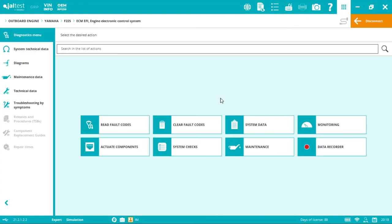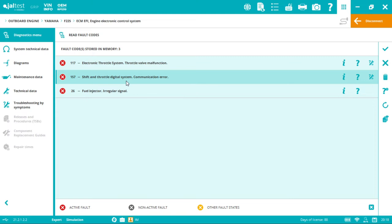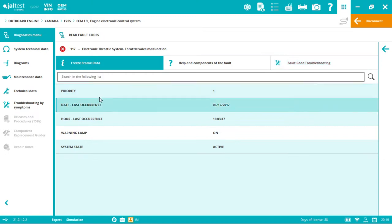Once connected, the diagnostics menu shows: reading fault codes, system data, live measurements, active components, system checks, maintenance resets, and data recorder. Starting with fault codes — we cover both generic and proprietary codes. Active codes appear in red. Yamaha and other manufacturers typically stop at a fault code description, but Joltus goes further with freeze frame data, fault code priority, last occurrence date and hour, and technical information integration.